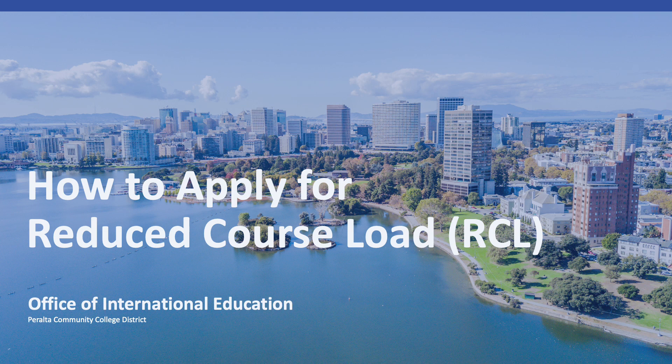As we recently learned in the Immigration Matters module, all international students are required to enroll full-time every semester to maintain their F1 status. However, here at Peralta, we understand that college is hard and life happens, which is why we can offer a reduced course load under certain and limited circumstances.